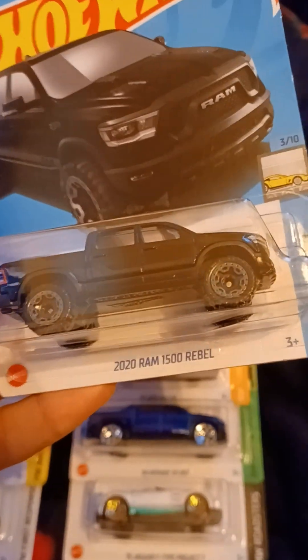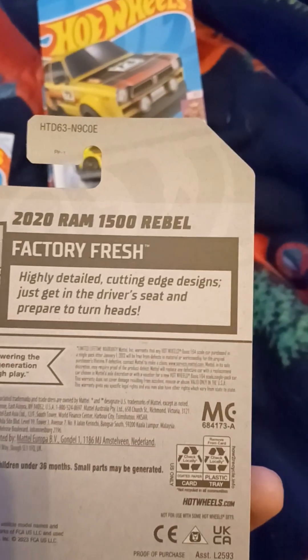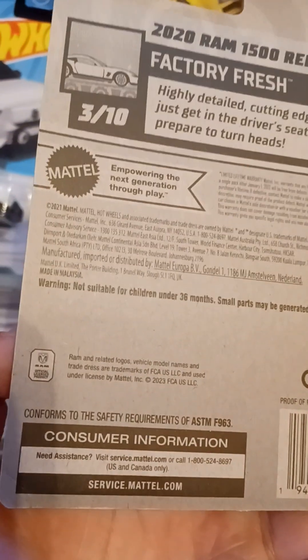We got a recolor of the 2020 Ram 1500 Rebel. This is from Factory Fresh. This is number 3 out of 10, and number 24 out of 250. Highly detailed cutting edge designs — just get in the driver's seat and prepare to turn heads. And there's the Ram trademark on the back.